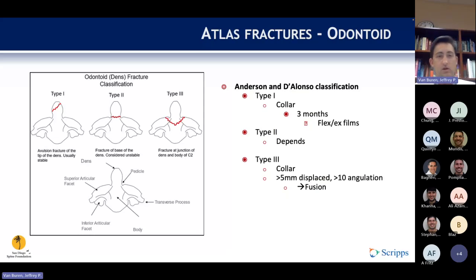Moving to axis or C2 fractures, which are complex. The Anderson and D'Alonzo classification is most commonly used. Type 1 fractures involve just the tip and are treated with rigid immobilization, unless unstable on flexion-extension films at three months, in which case surgical treatment can be pursued. Type 2 fractures occur at the base of the dens — a watershed area of blood supply — and treatment is variable. Type 3 fractures travel into the body of C2 and are prone to nonunion if there is greater than 5mm of displacement or greater than 10 degrees of angulation, in which case fusion can be considered.